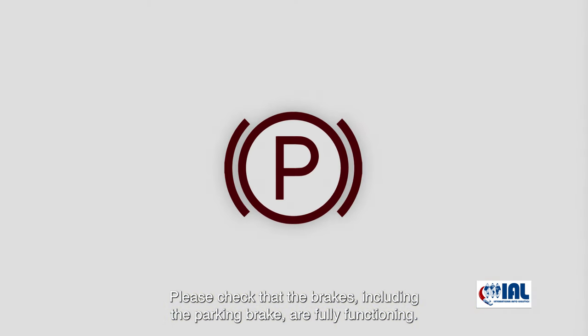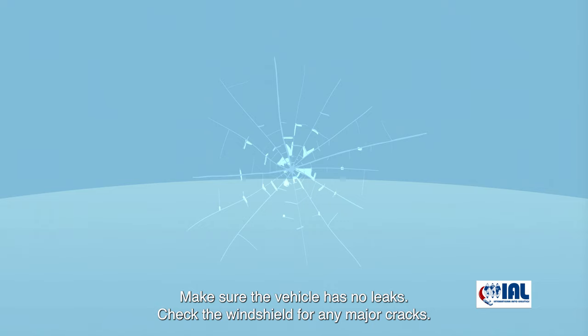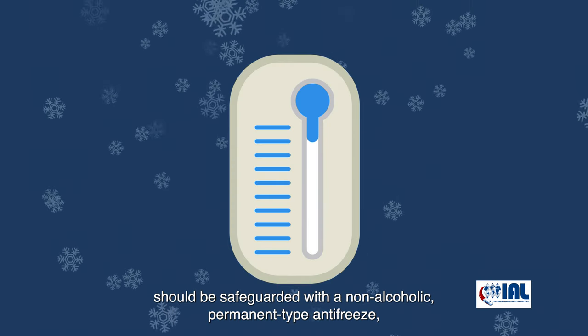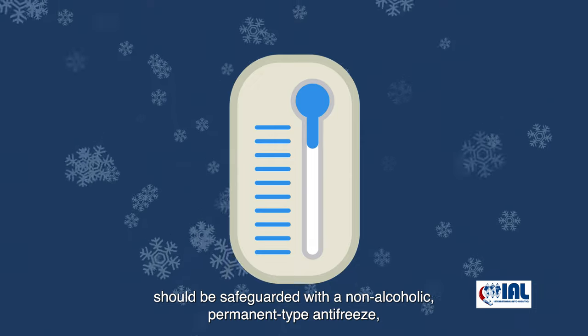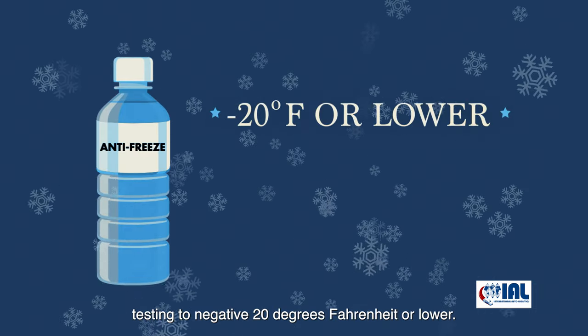Please check that the brakes, including the parking brake, are fully functioning. Make sure the vehicle has no leaks. Check the windshield for any major cracks. Vehicles being transported to climates with freezing temperatures should be safeguarded with a non-alcoholic permanent type antifreeze, testing to negative 20 degrees Fahrenheit or lower.